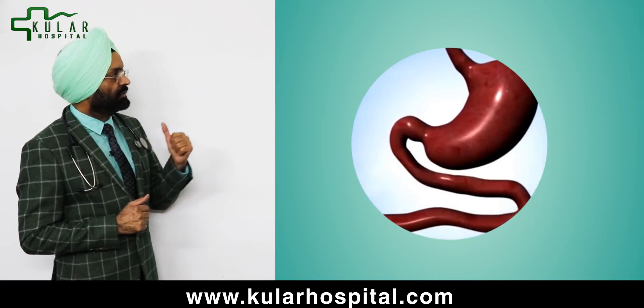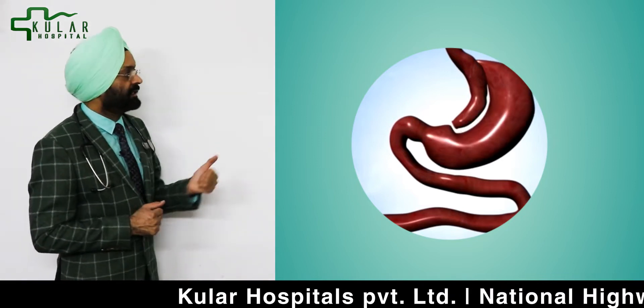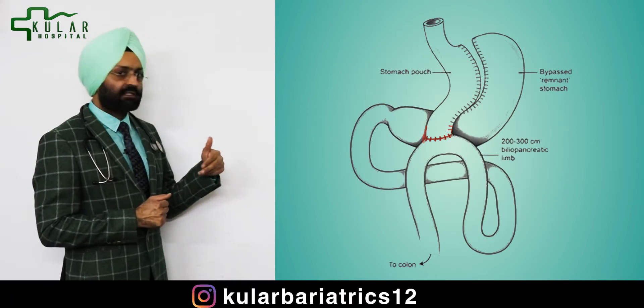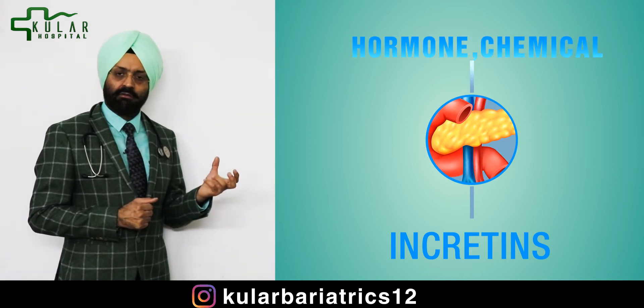As you can see in this picture, we have decreased the size of the stomach and converted it into a tube, so you will be eating less. Whatever you are eating is going down and touching a new point on the intestine which is about five to six feet away from the original point — that is the bypass. It is touching the new point which is acting as a new sensor and is producing more hormones and chemicals called incretins.